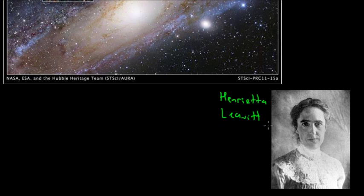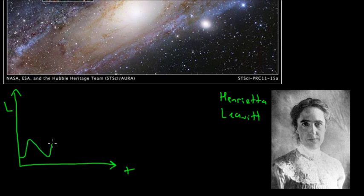Henrietta Leavitt was specifically looking at stars in the Large and Small Magellanic Clouds — two dwarf galaxies that orbit the Milky Way galaxy. She was looking at individual Cepheid variables. If you plot luminosity versus time, you notice that their brightness goes up, then gradually decreases, then rapidly goes up and gradually decreases again, repeating — getting brighter and dimmer and brighter and dimmer. What Leavitt noticed is that if you looked at the period — how long it took between peaks of maximum brightness —